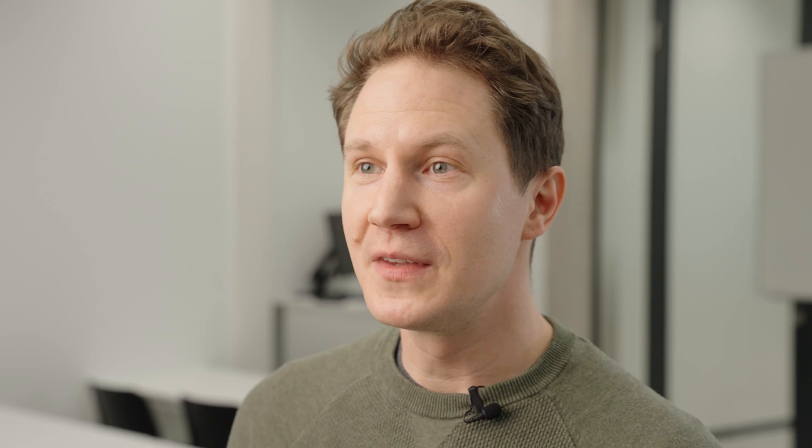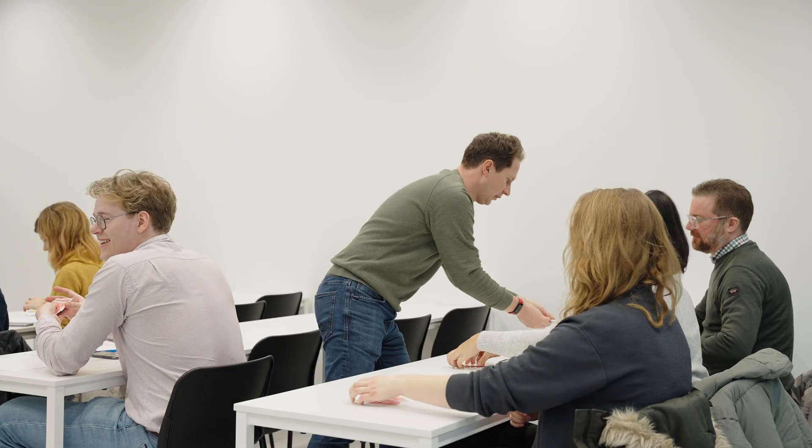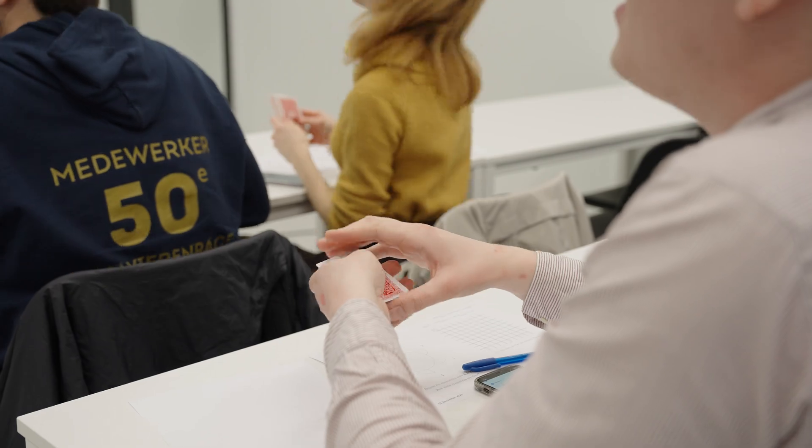My motivation as a teacher is to help students learn, grow and develop. Throughout their learning journey they need people to support them, and that's my main goal — to facilitate their learning.